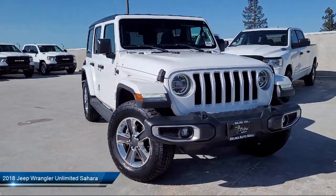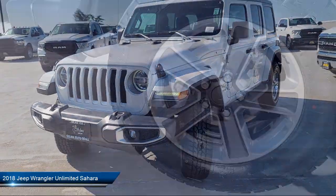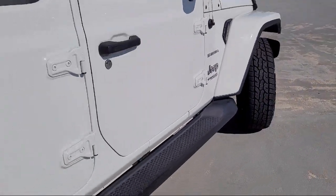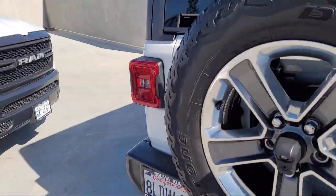It comes equipped with heated front seats, the Ratchdoor transmitter, front LED fog lamps, remote start system, cold weather package, park view rear backup camera, and Sirius XM satellite radio, and has less than 40,000 miles on the odometer.